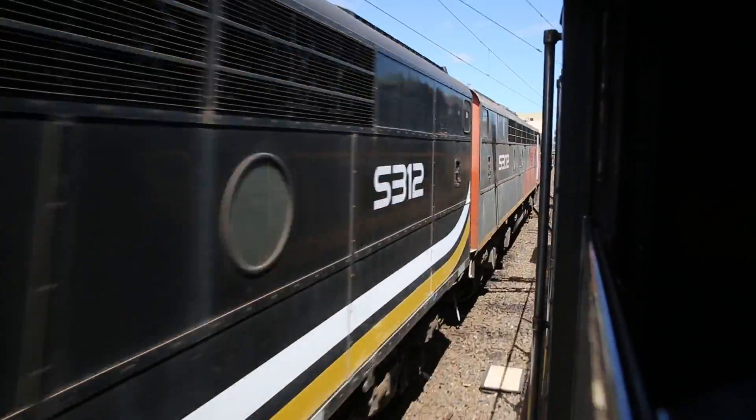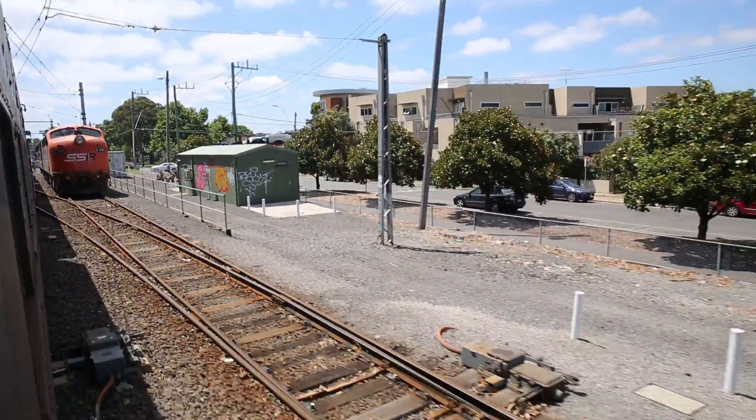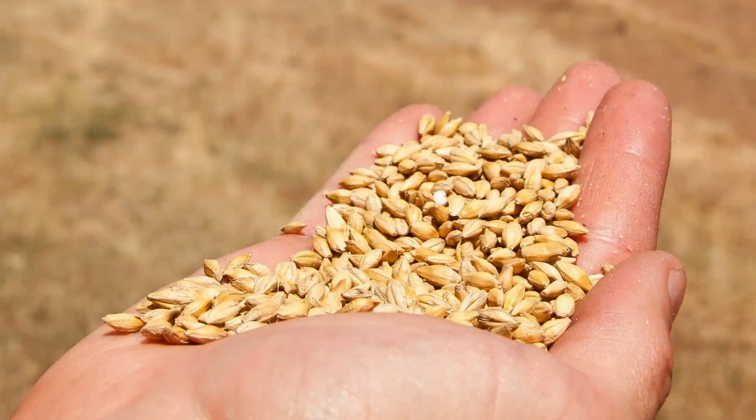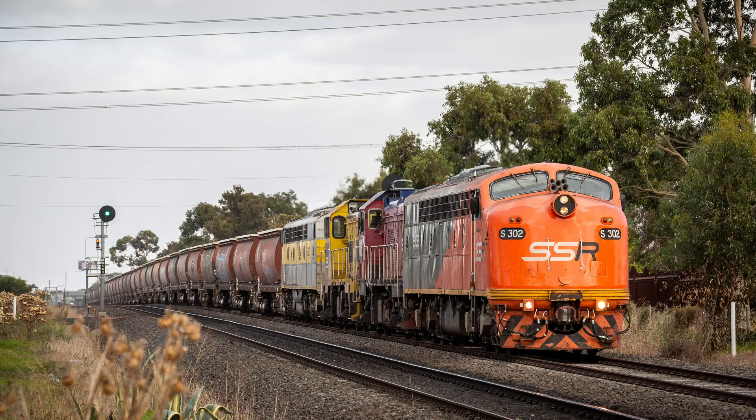In a moment I'll describe the shunting operations that happen within the siding itself, but first we need to take a look at how the train even gets there, and that's an equally interesting story. The train loads wheat out at one of several locations in northern or northwestern Victoria, then makes the long journey into Melbourne, often running overnight.